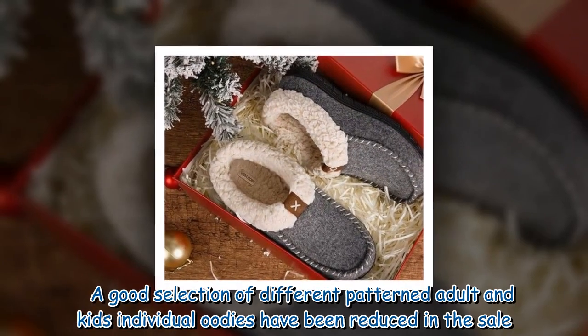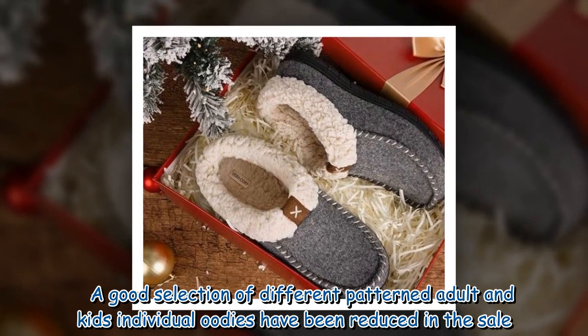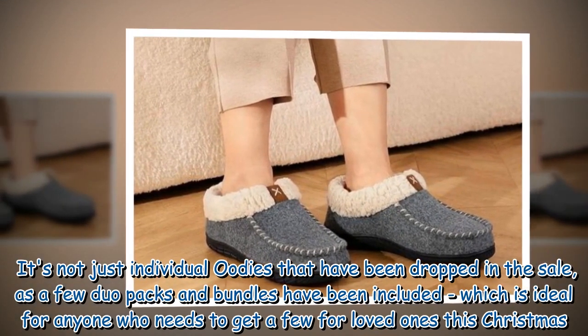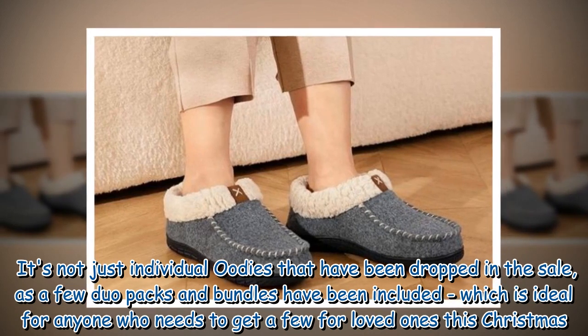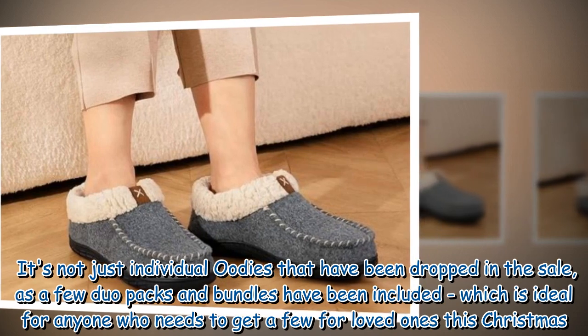A good selection of different patterned adult and kids individual Oodies have been reduced in the sale. It's not just individual Oodies that have been discounted — a few duo packs and bundles have also been included, which is ideal for anyone who needs to get a few for loved ones this Christmas.